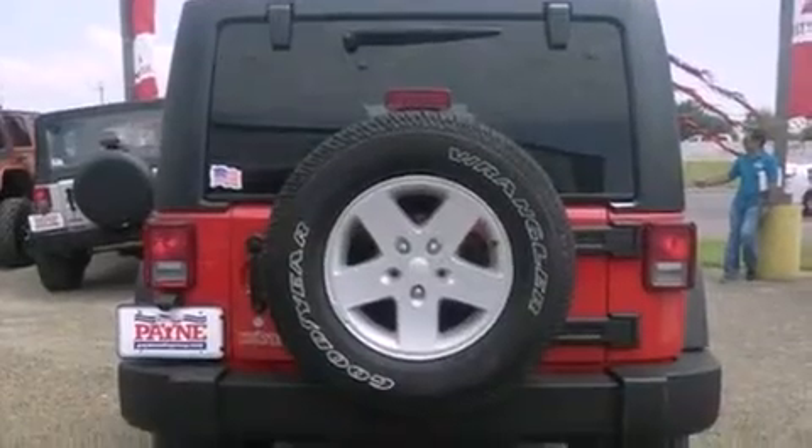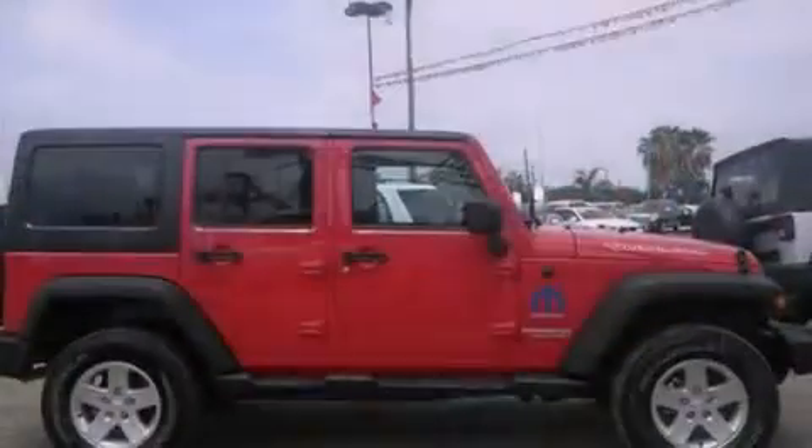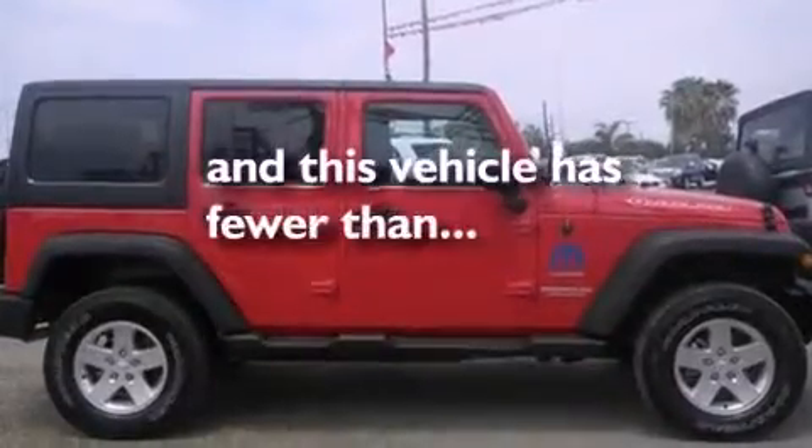Traction control and stability control systems. Air conditioning. Cruise control. Front fog lights. An anti-lock braking system. A passenger side airbag. And this vehicle has less than 18,000 miles.